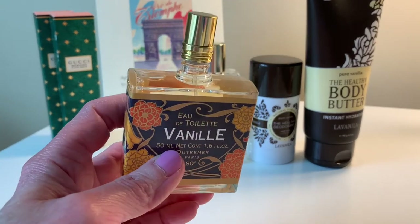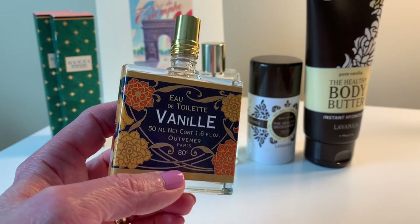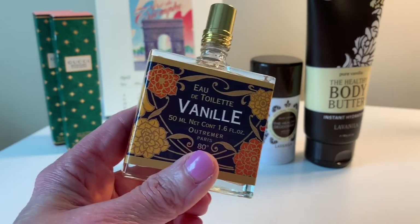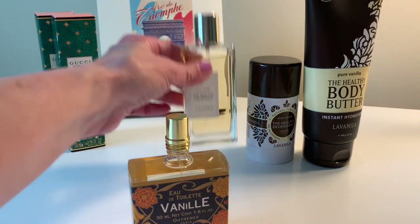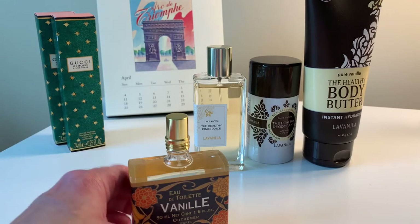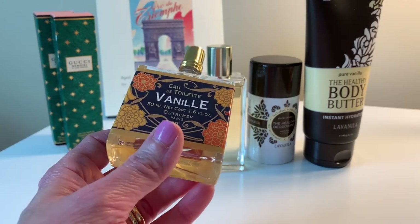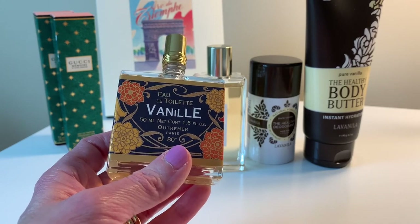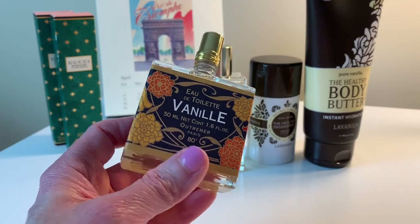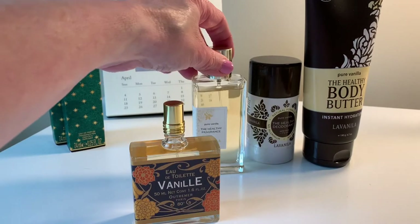Being an eau de toilette, I'd have to reapply quite often throughout the day if I want to smell like vanilla. It's more of a skin scent — but so is the La Vanilla. Vanilla by itself is not particularly a beast in terms of projection. With both of these you have to get close to someone or their hair flips and you smell it. But I can smell both of them on me. Between the two, I prefer the Outremer.